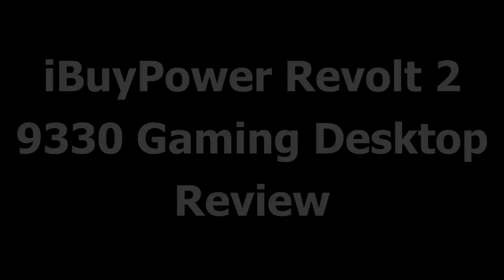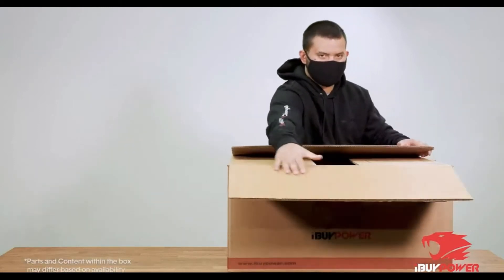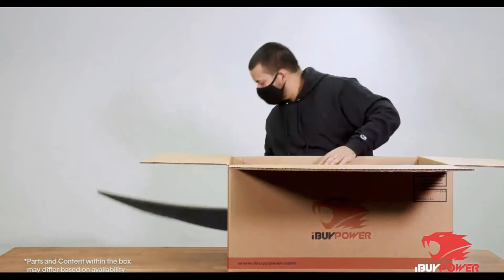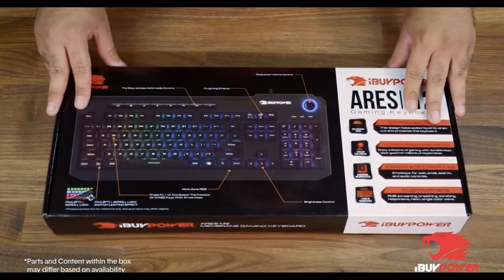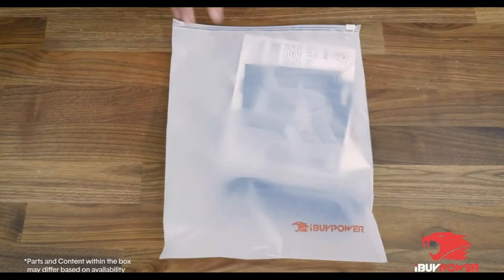Let's start the video with a unique chassis. The Revolt 2 9330 features a compact form factor and unique design aesthetic compared to many traditional PCs. The Revolt 2 is designed with an easy access SSD front panel input to easily upgrade your storage for future use.